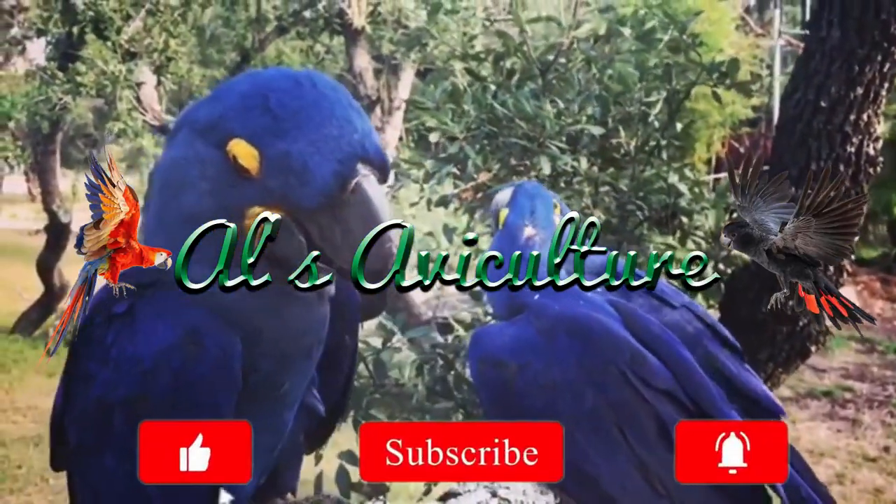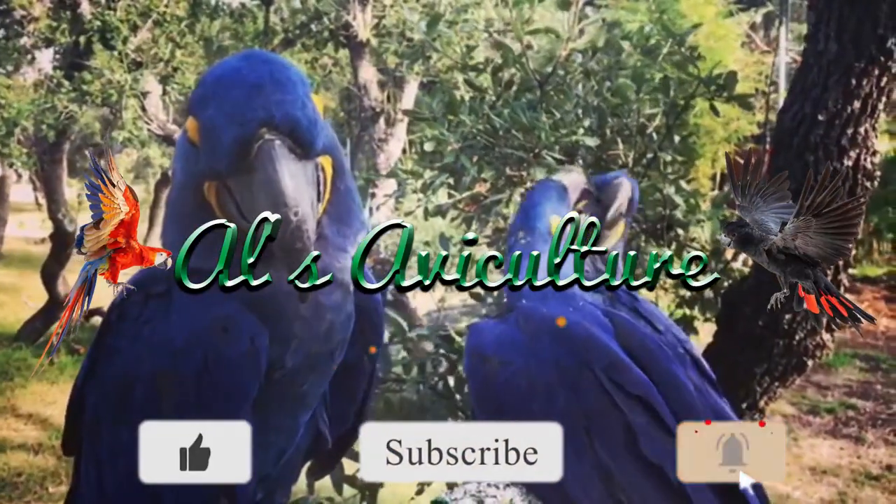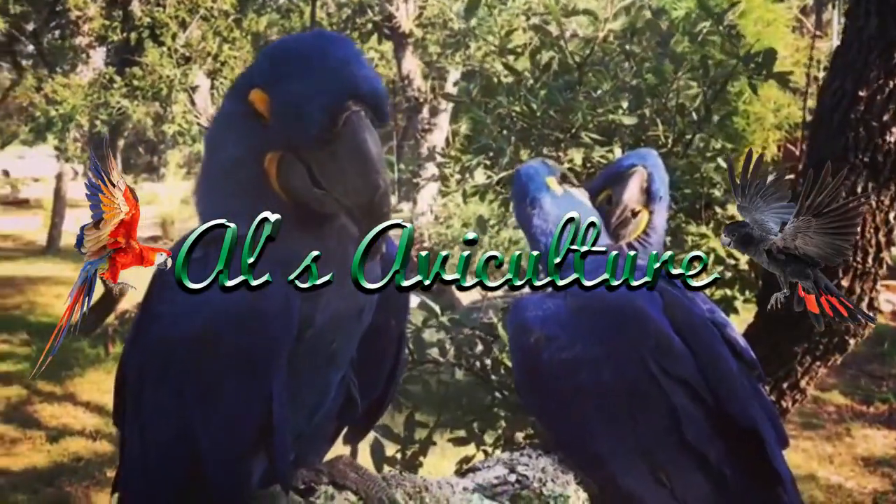Before we start the video, subscribe to our channel and hit the bell icon so you will never miss an update. Whenever we upload a new video you will get a notification on your mobile.